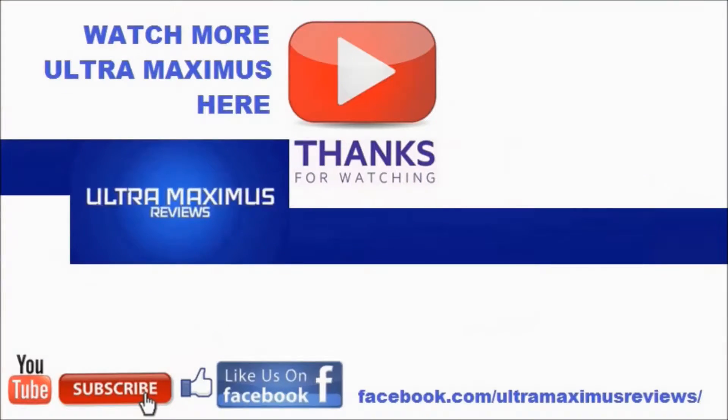Thanks for watching. If you like this video, thumbs it up. If you hate this video, thumbs it down. To watch more Ultra Maximus, click on the links to the right. Don't forget to subscribe and share, like us on Facebook, and look for more videos in the future. Thank you.